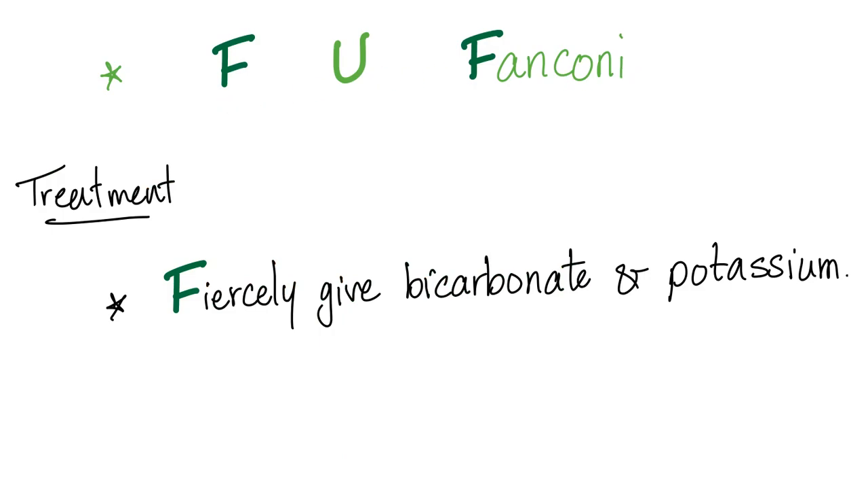With that being said, FU Fanconi. What's the treatment? Fiercely give bicarbonate and potassium. Bicarbonate to correct the normal anion gap metabolic acidosis, and potassium to correct the hypokalemia.